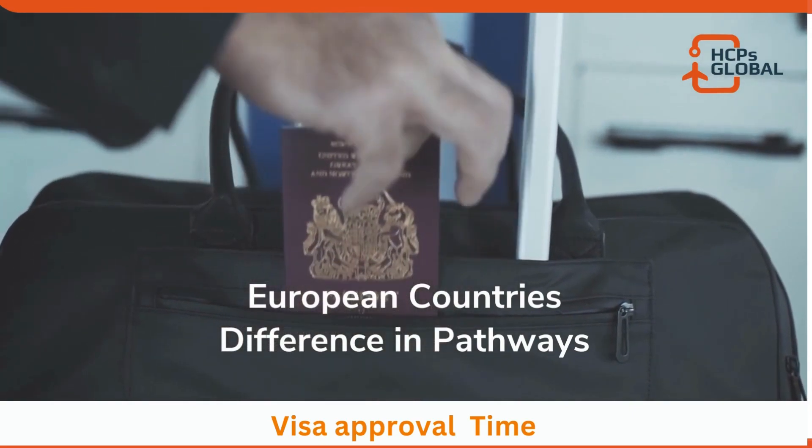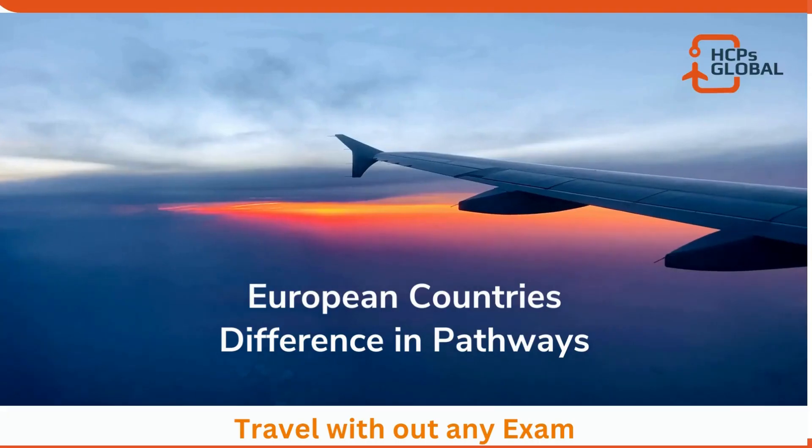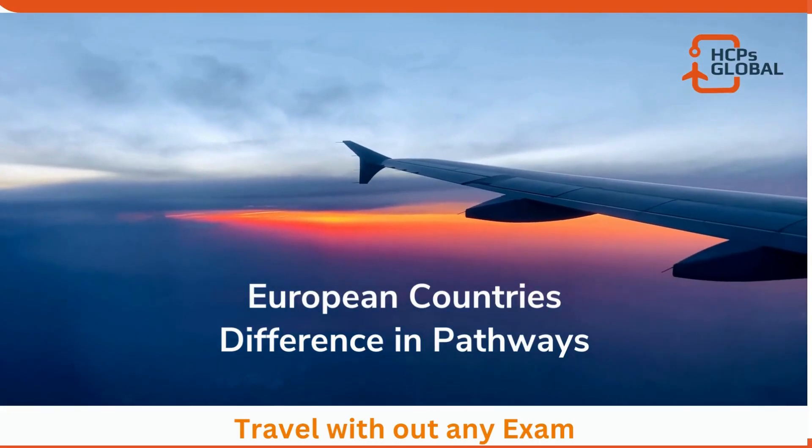For visa processing times: Denmark is 20 days to one and a half months, Norway is listed on the website as 10 months but usually takes around 8 months, and Ireland is about a month because it's a work visa. Germany, Finland, and Sweden are more or less the same but can vary dramatically based on which city you're applying from — for example, applying from Punjab in Pakistan may cause delays due to unavailability of an interview appointment.